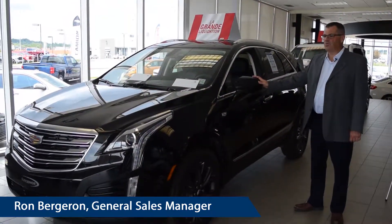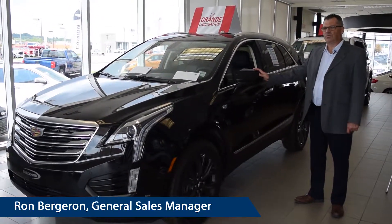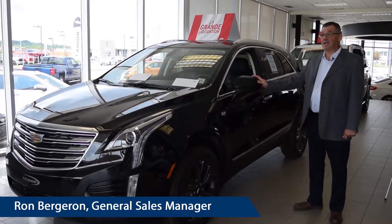Here is our luxury crossover, the Cadillac XT5. You can lease this crossover for $1.99 bi-weekly — yes, you understood right, $1.99 bi-weekly.